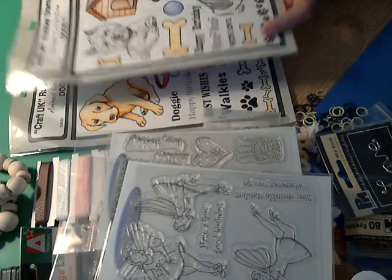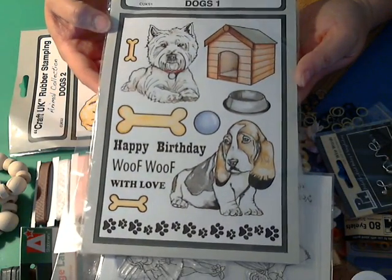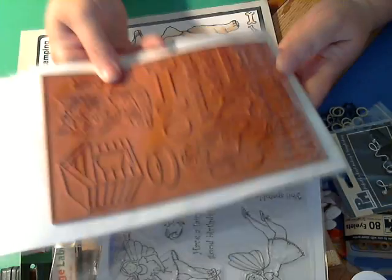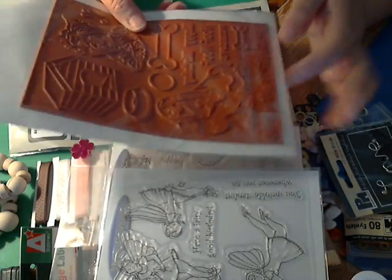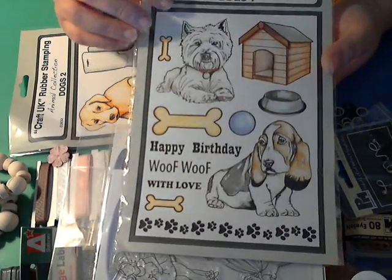And then these are the puppy dog ones — look at these, aren't they cute? These are red rubber, so I'll have to cut them out and mount them on the cling mount, but those will be so awesome since I have two puppy dogs.